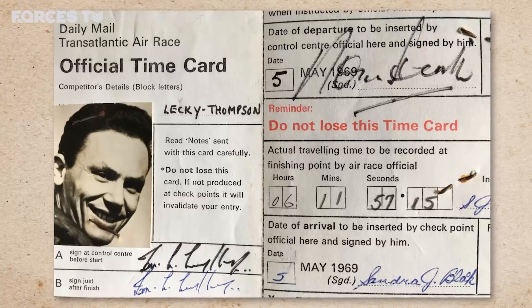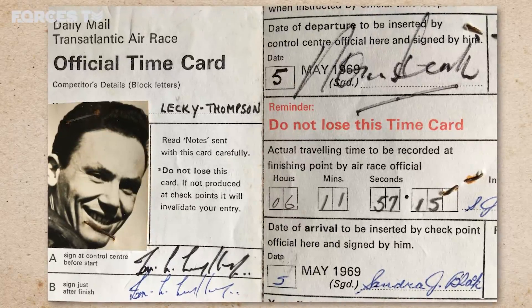I was met by a police motorcyclist. I jumped on the back of his motorbike, went to the bottom of the Empire State Building and then up on a lift — I think it's 88 floors — and then you have to change lifts to get the last few floors up to the top. And I checked in at 6 hours, 11 minutes and 57.15 seconds.